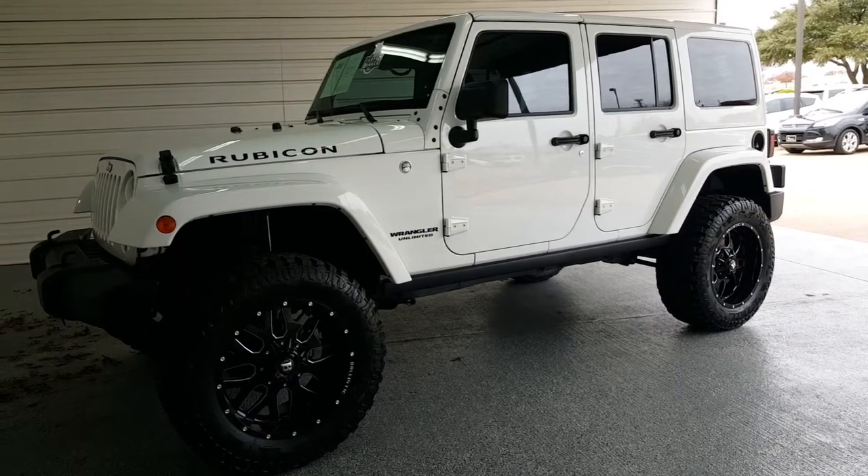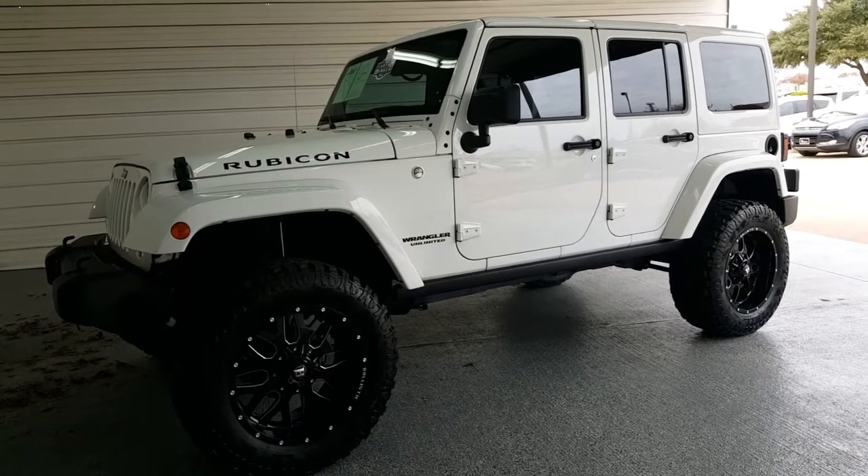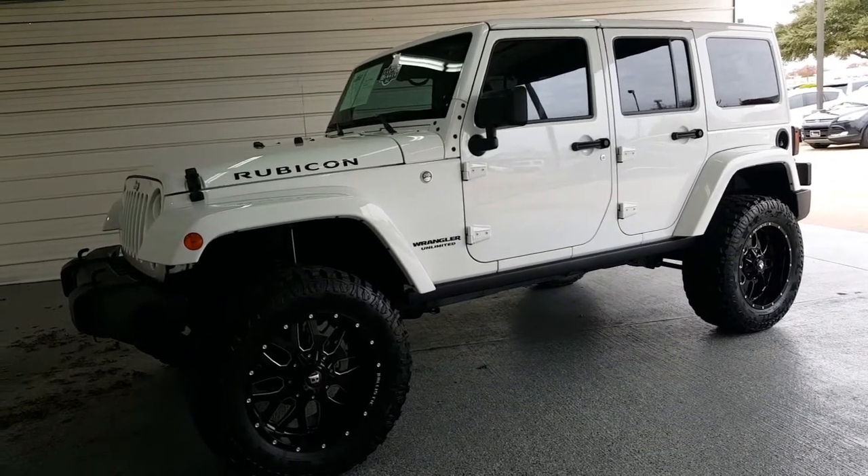Hi Shawn, this is your 2016 Jeep Wrangler Rubicon. It's got a 3.6 with a five-speed automatic transmission.